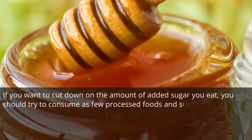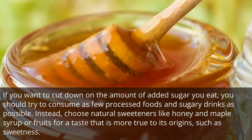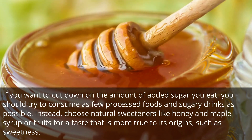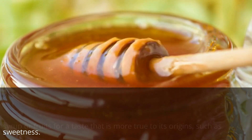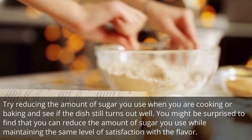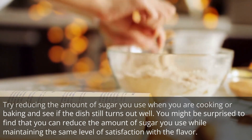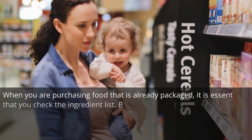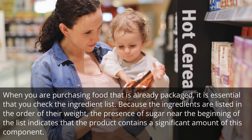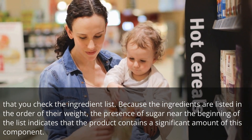If you want to cut down on the amount of added sugar you eat, try to consume as few processed foods and sugary drinks as possible. Instead, choose natural sweeteners like honey and maple syrup, or fruits, for a taste that is more true to its origins. Try reducing the amount of sugar you use when cooking or baking and see if the dish still turns out well. You might be surprised to find that you can reduce the amount of sugar you use while maintaining the same level of satisfaction with the flavor. When purchasing packaged food, check the ingredient list — sugar near the beginning of the list indicates that the product contains a significant amount of this component.